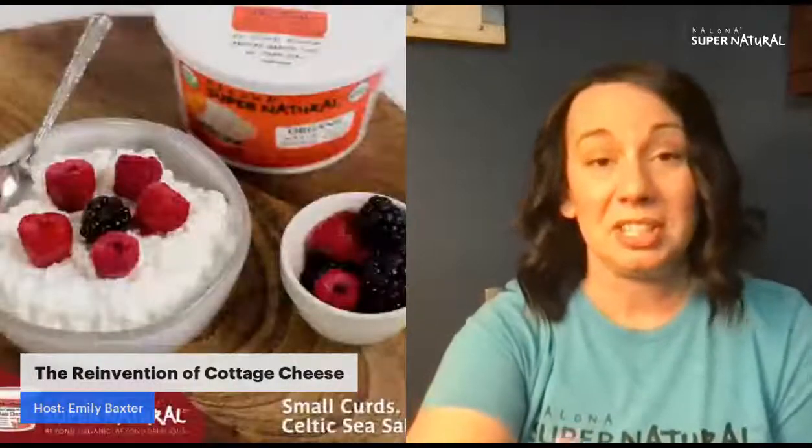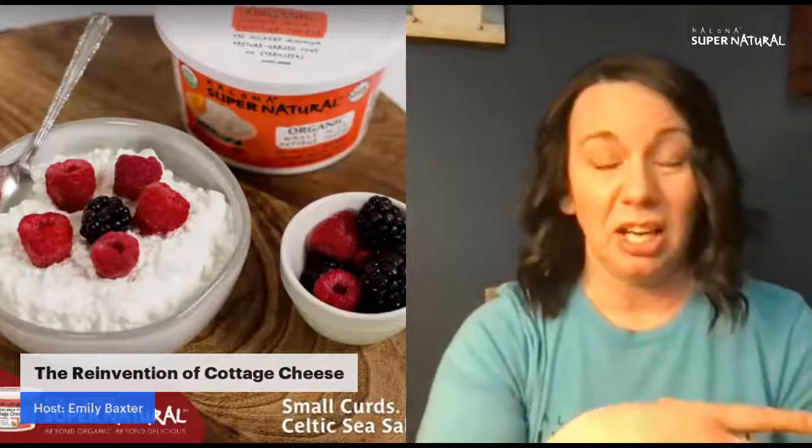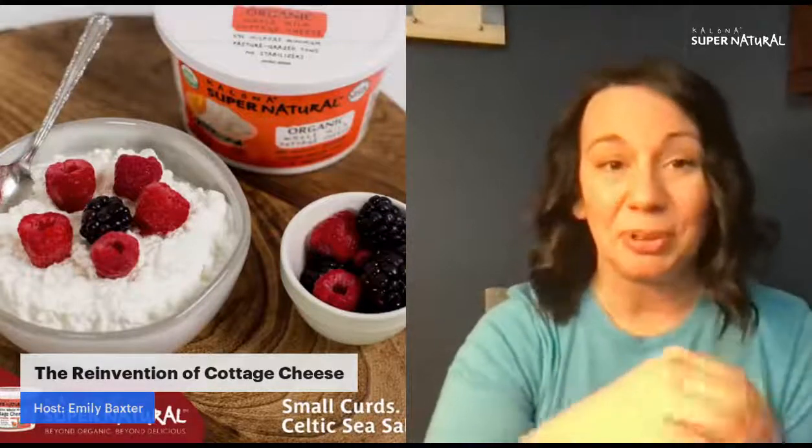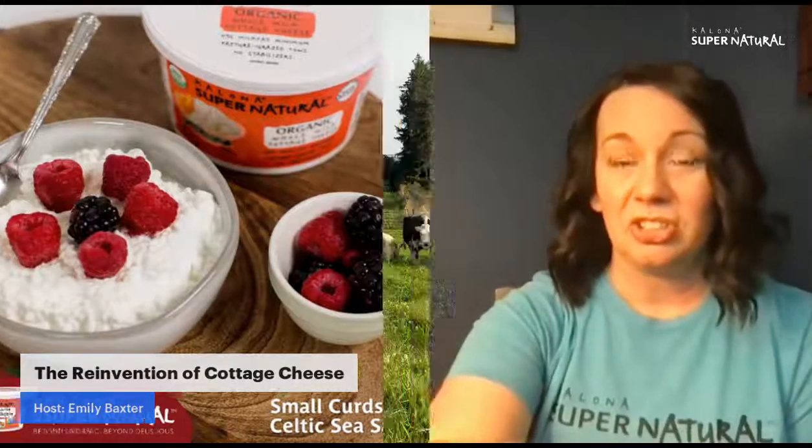So this is the bulk of why we're here — why is cottage cheese good for you? I'm going to bring on our special guest, our expert tonight, Elise Kloppenstein, who is a registered dietitian. She's going to tell us all about the nutritional science behind cottage cheese. I want to encourage you all to comment and ask questions to Elise because she's our expert for tonight.